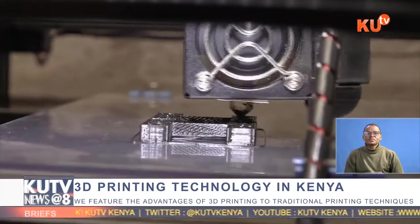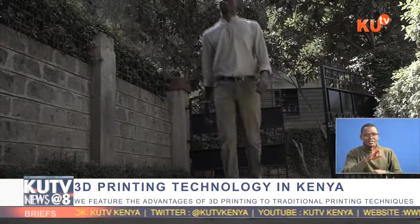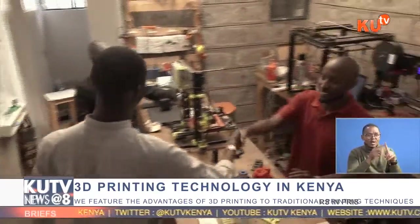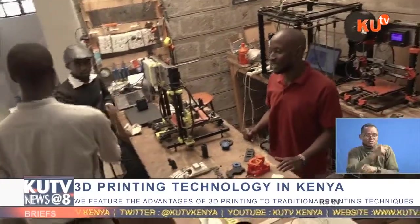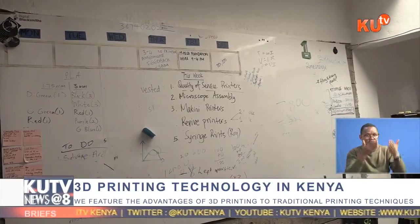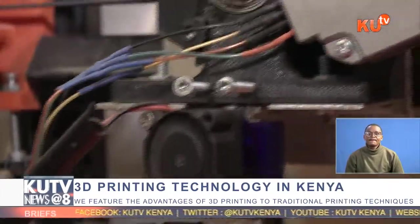To understand more about the technology, I visited Africa Born 3D — AB3D — a startup investing in 3D printing technology in a bid to help companies, hospitals, schools, and households cut production costs and significantly improve efficiency.